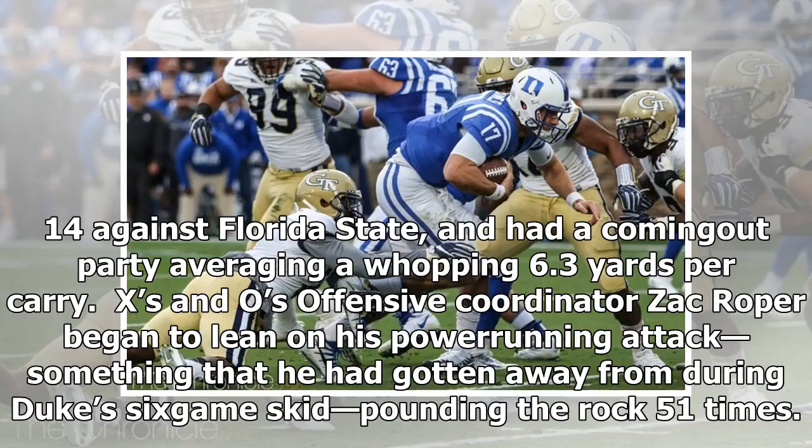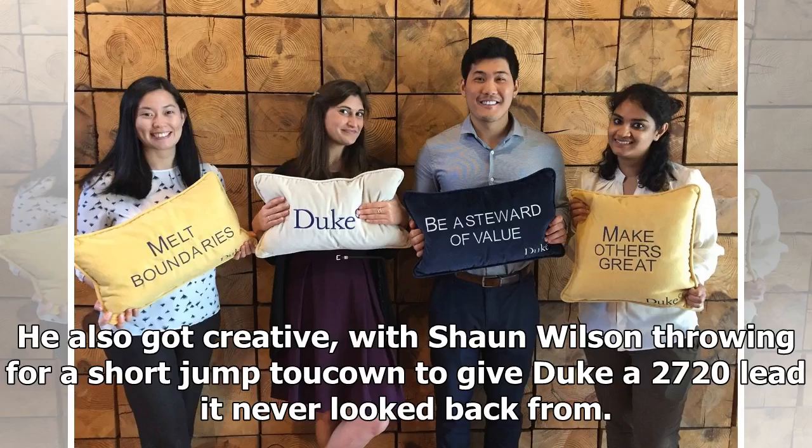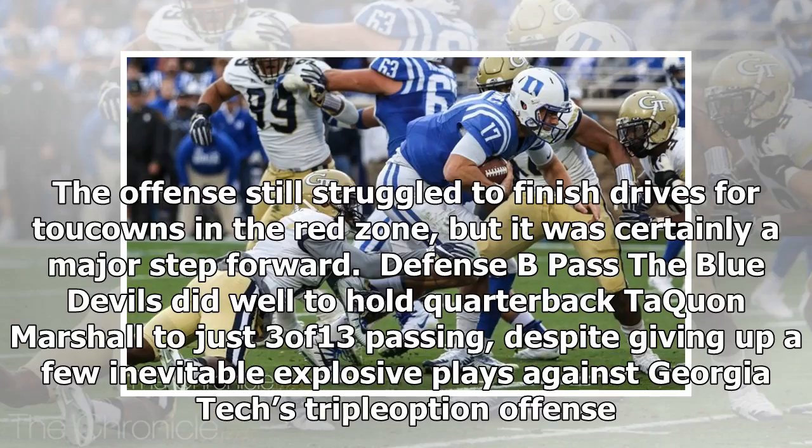X's and O's: Offensive coordinator Zach Roper began to lean on his power-running attack, something he had gotten away from during Duke's six-game skid, pounding the rock 51 times. In each of the Blue Devils' four wins, they carried the ball at least 45 times, but had carried it an average of just 33 times per game in their last five games. He also got creative, with Sean Wilson throwing for a short touchdown to give Duke a 27-20 lead it never looked back from. The offense still struggled to finish drives in the red zone, but it was certainly a major step forward.